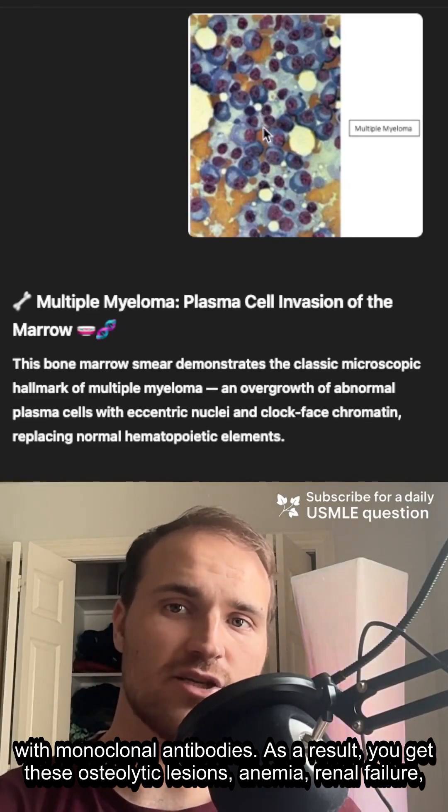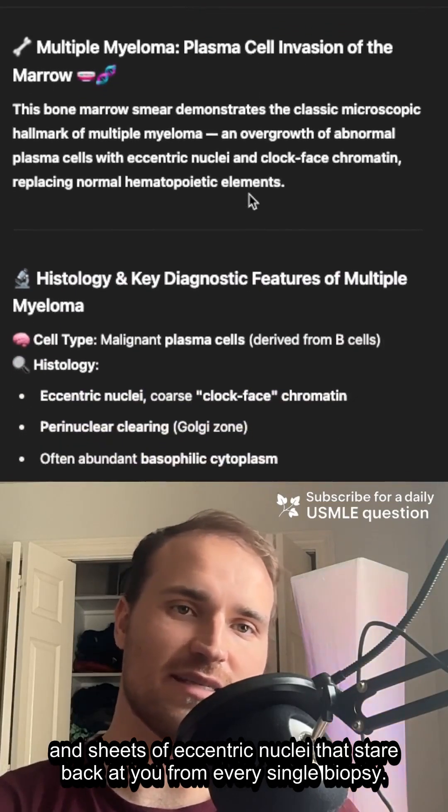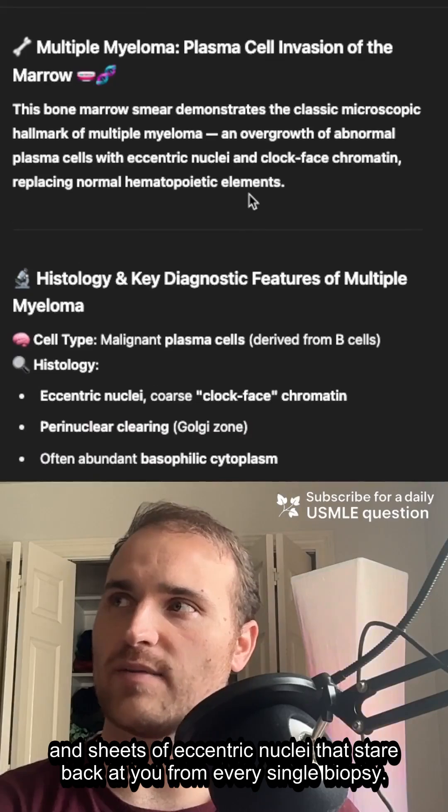So you get these osteolytic lesions, anemia, renal failure, and sheets of eccentric nuclei that stare back at you from every single biopsy.